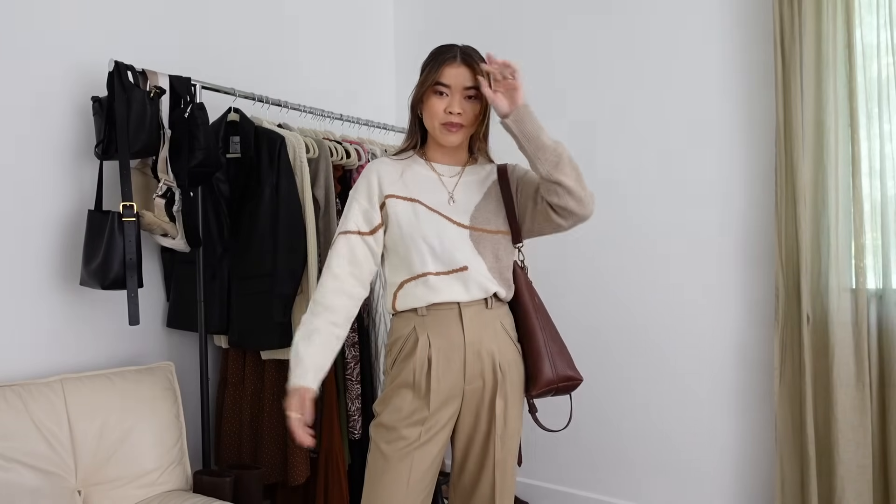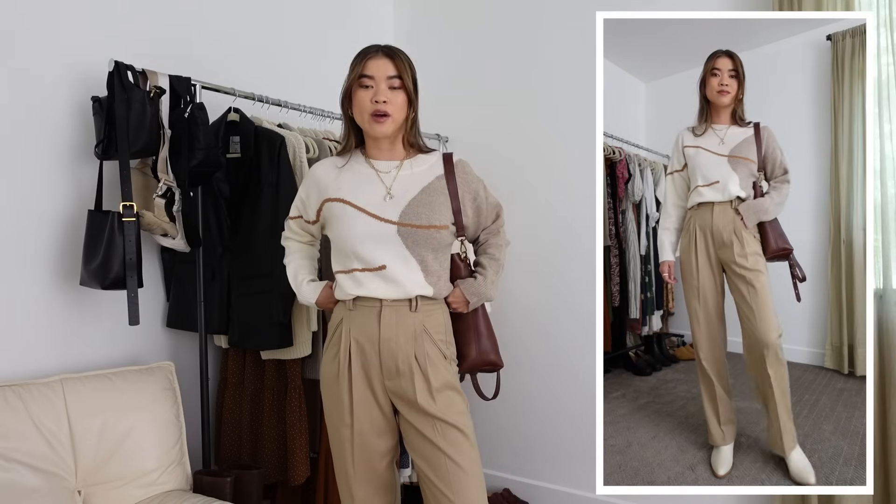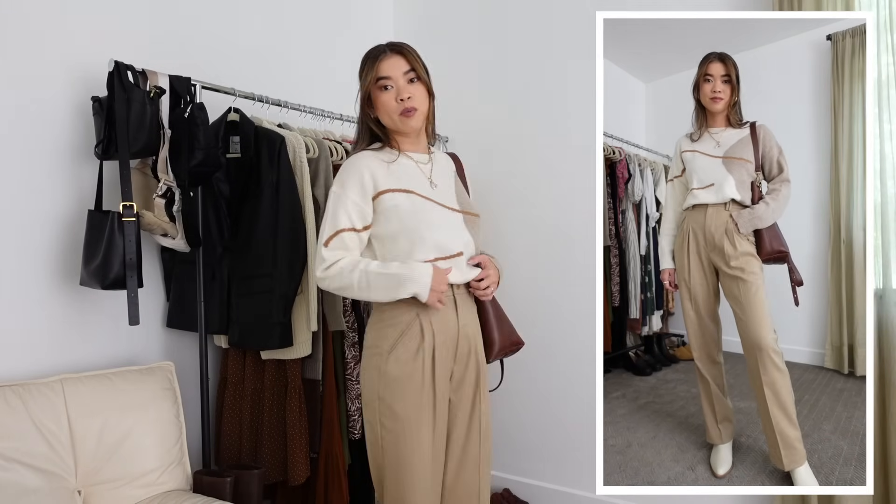We're going to get started with outfit number one for Monday. My style really leans towards workwear in general — I love a tailored pant trouser, so you'll see a lot of those in my styling videos. For the seven outfits for your week I really want to show you guys different ways to style up different types of nicer pants, whether you're going to the office, a lunch meeting, or an event for work.